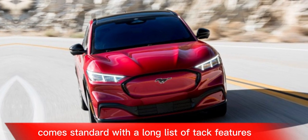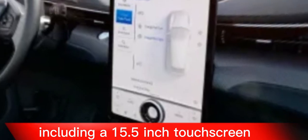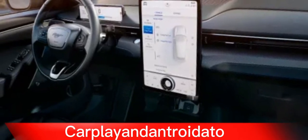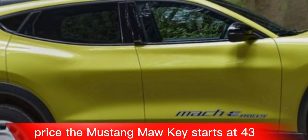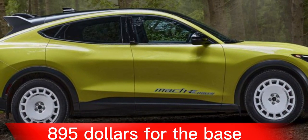The Mustang Mach-E comes standard with a long list of tech features, including a 15.5-inch touchscreen, a digital gauge cluster, wireless Apple CarPlay and Android Auto, and a Wi-Fi hotspot.